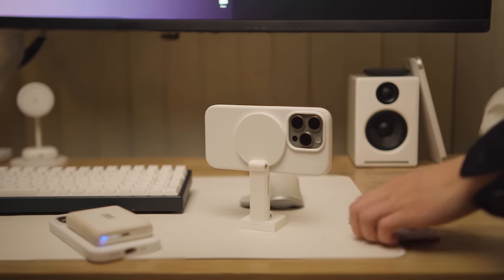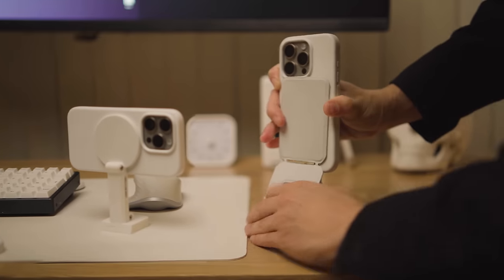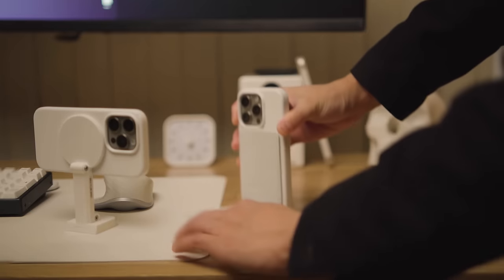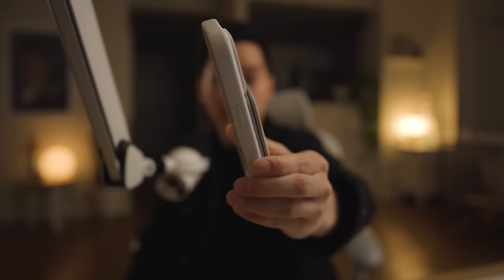I'm also obsessed with MagSafe accessories. I recently got this MagSafe stand that I've been using as an on-the-go tripod — it allows for a few different angles and when folded away it's super thin. I really like this thing. Aside from my iPhone, I'm still using the point-and-shoot camera for a lot of behind-the-scenes footage.